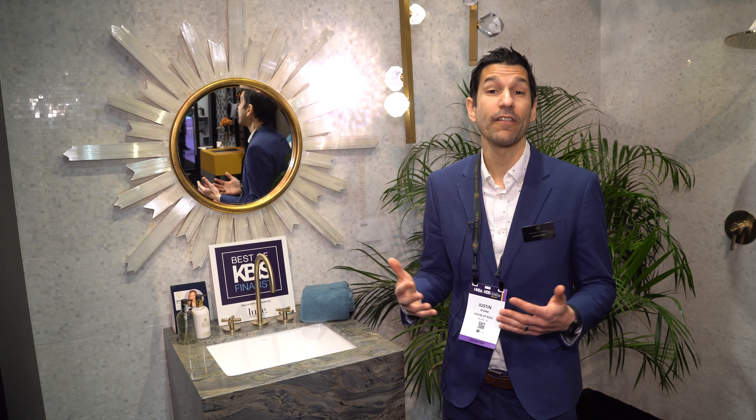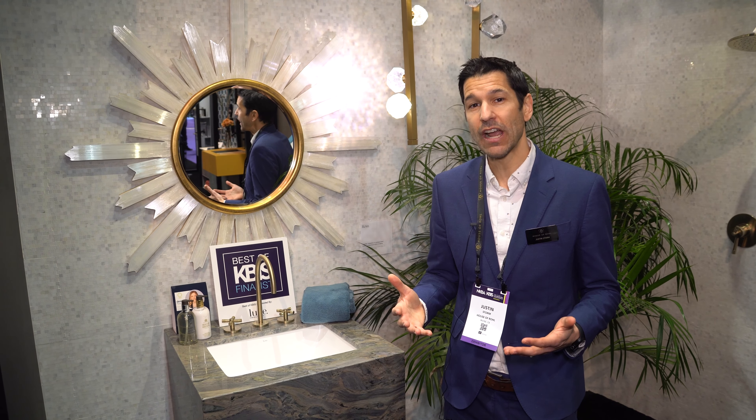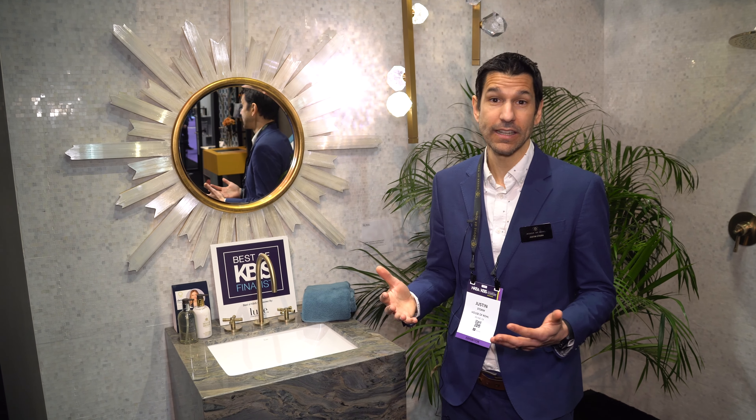Hello, my name is Justin Storm. I lead the product development team for House of Roll North America and today we're going to be talking about our newest Roll Faucet collection called the Amali collection. The name Amali in the Zulu African dialect means the beautiful one or the finest, and that's really what we try to achieve with the design of the Amali collection.